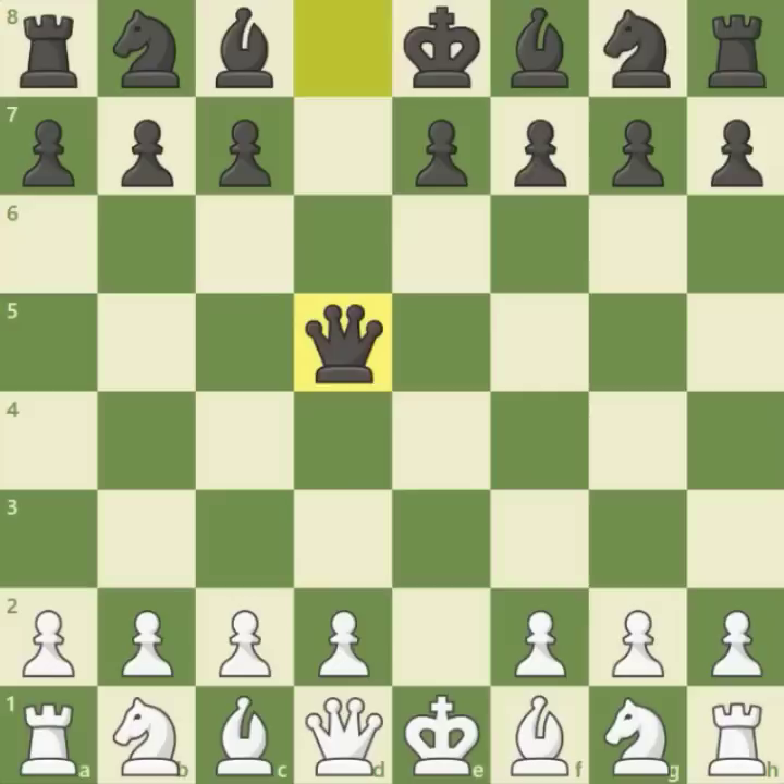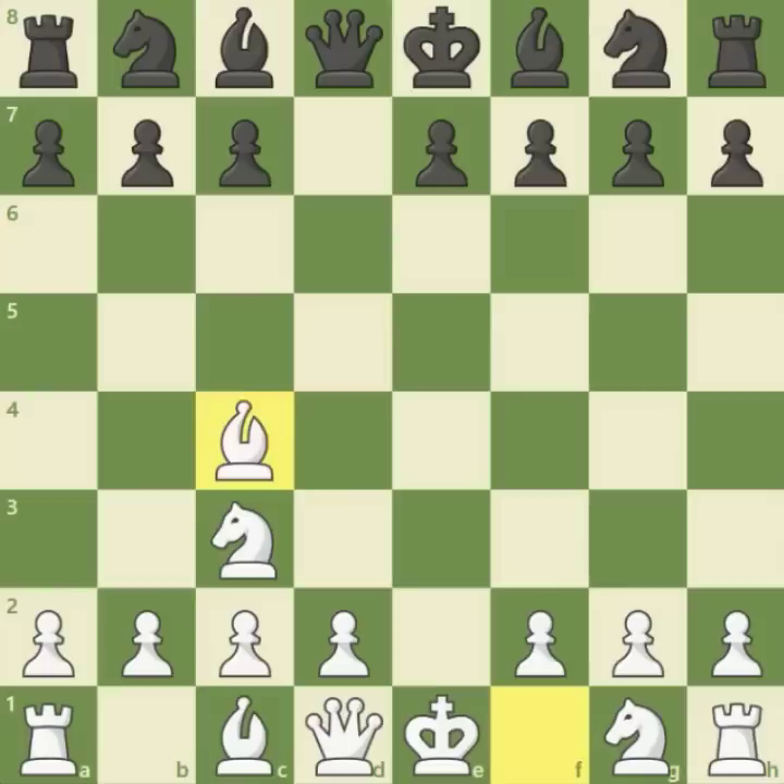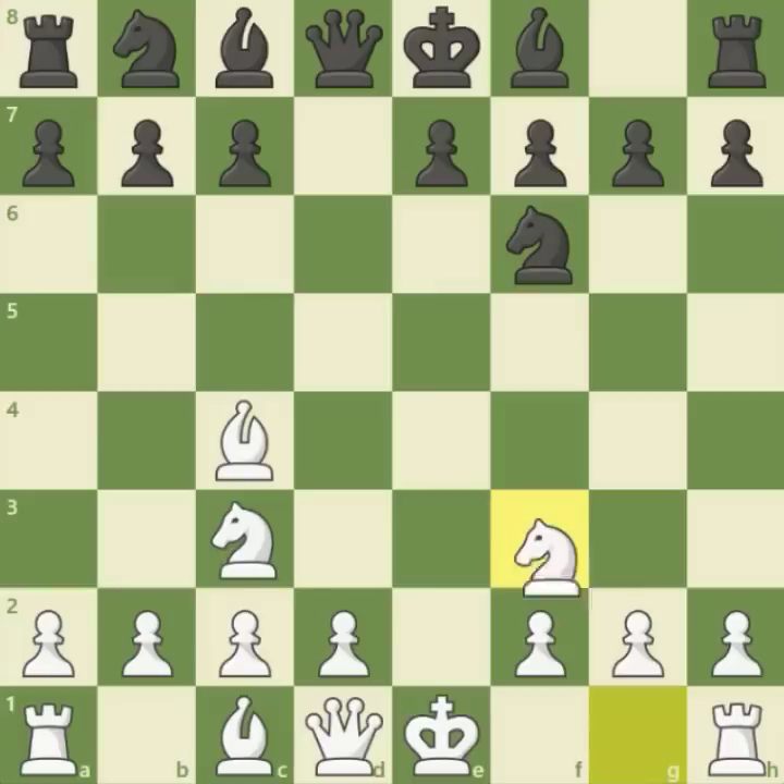Exd5, Qxd5 — black is already using the new rule, according to which the queen can move as many squares as it wanted. Nc3 attacking the queen and the queen draws back to d8. Bc4, a developing move attacking the f7 square, Nf6, natural development, as well as Nf3.